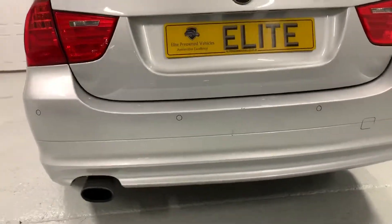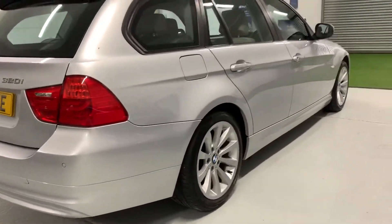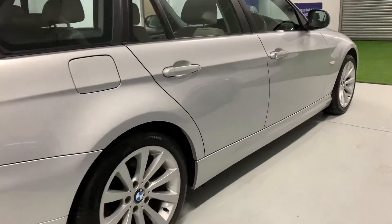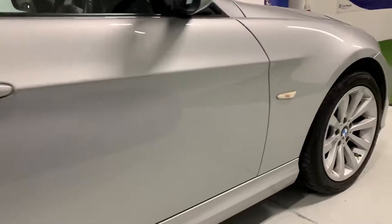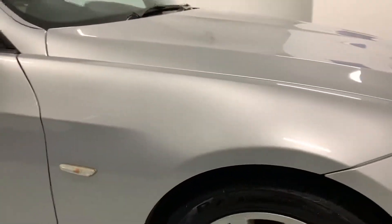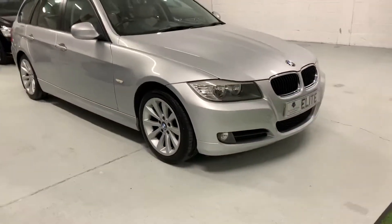Overall the bodywork is in good condition, free from any major scratches, scuffs or dents. The alloy wheels are in excellent condition, free from any major scuffing. Of course it is a used car, so please do expect to see some signs of use. But certainly this car does not look its age or mileage — it's in excellent condition all round.